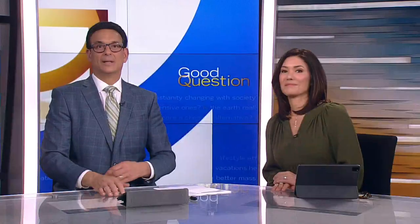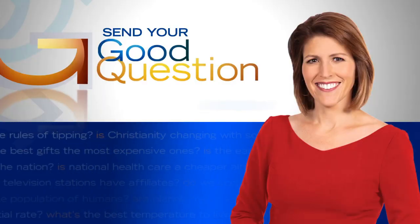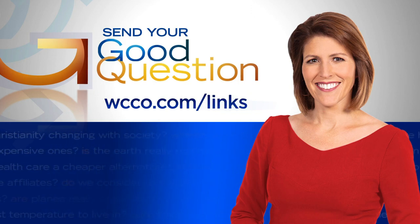The original game at Hamline was played in the basement of an old science hall that has since been torn down. Players used what would now be considered a soccer ball. If you have a good question for Heather, email her through WCCO.com slash links.